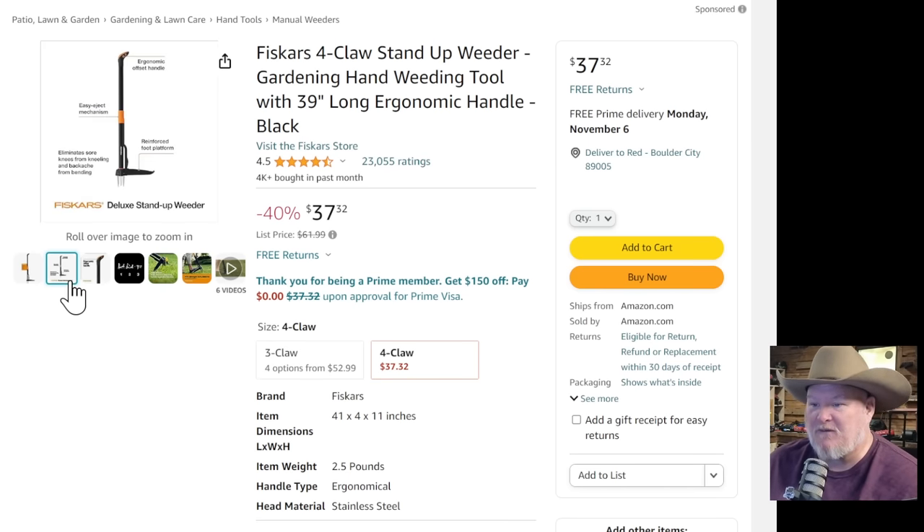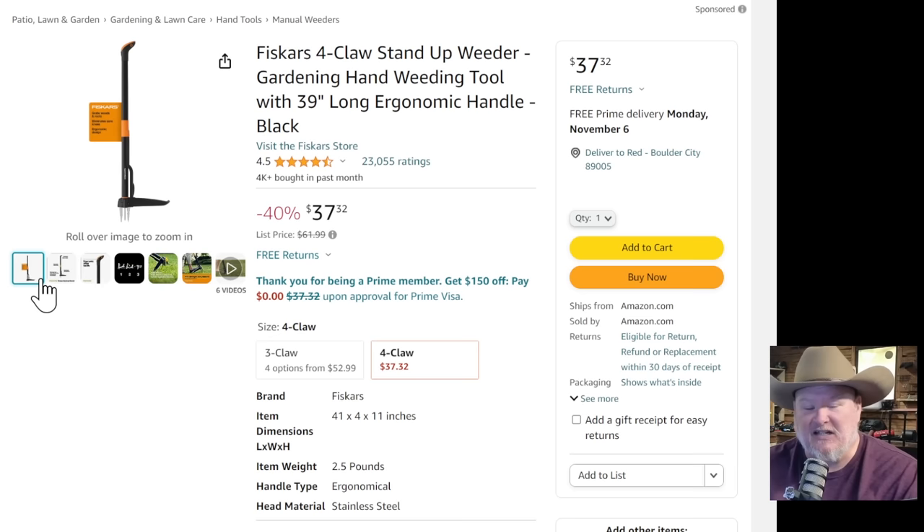Let's keep going. We got the Fiskars. This is something I picked up a few years ago. We had a dandelion problem in our yard, and getting down on your hands and knees pulling them out just wasn't going to happen. I tried this thing and it's quick, it's fast. It's not the most delicate, it will take out a little chunk, but it gets the whole root and stem. For $37.32 — brother, it's worth it. If you've got weed problems, this will do you right.